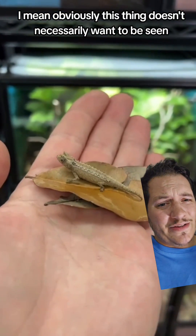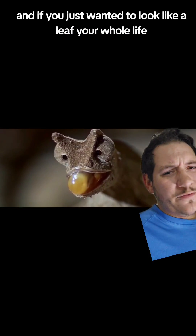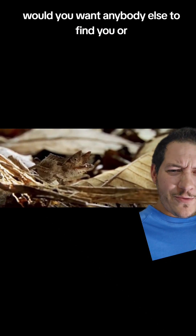Obviously, this thing doesn't necessarily want to be seen — this is not the same species, it's just one of them. And if you just wanted to look like a leaf your whole life, would you want anybody else to find you or see you?